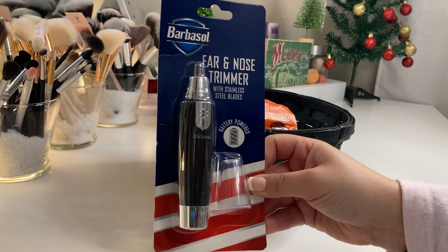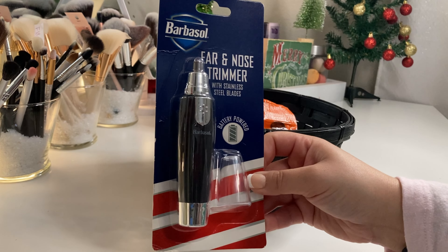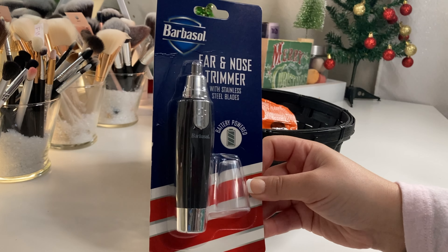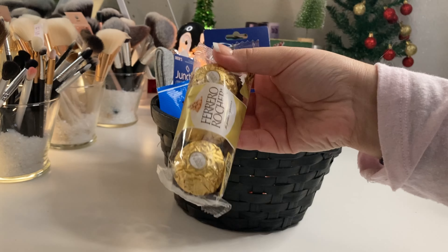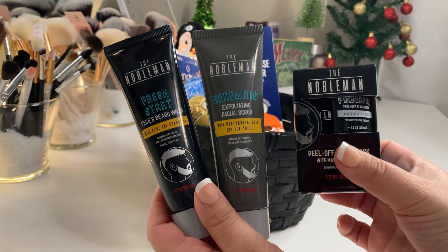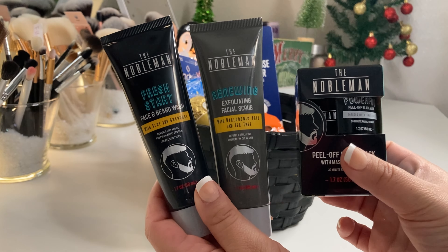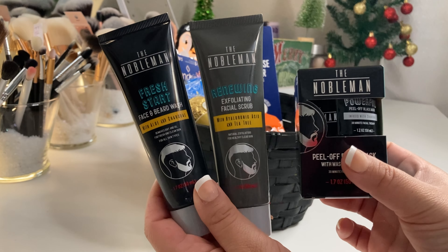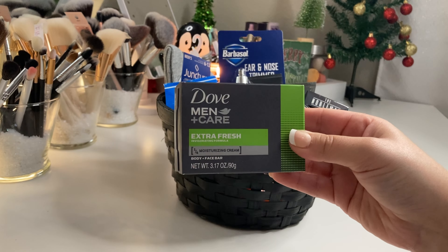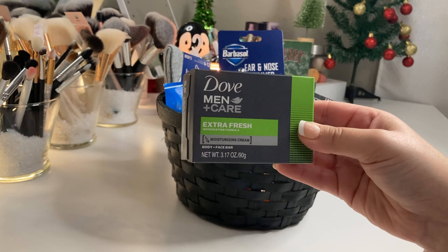This is an amazing find from Dollar Tree - it's name brand, an ear and nose trimmer. Every man needs it. It does not include batteries, but Dollar Tree sells batteries, so that wouldn't be a bad idea to include. I'm also including this chocolate from Dollar Tree. Dollar Tree carries this men's skincare line called The Nobleman, which I think is amazing. Men deserve some self-care too. I picked up a face and beard wash, an exfoliating facial scrub, and a peel-off black mask with a mask applicator. They also carry Dove Men bar soap and Axe bar soap.